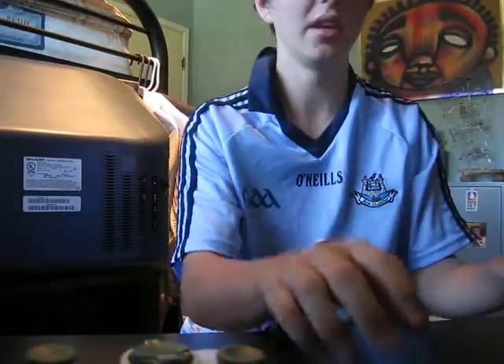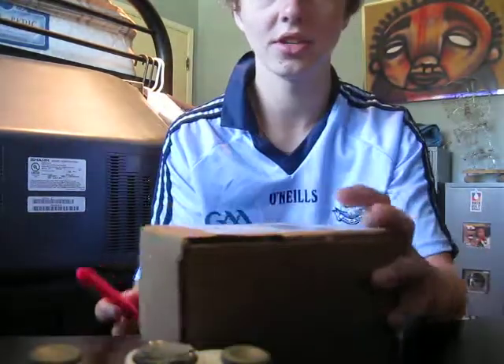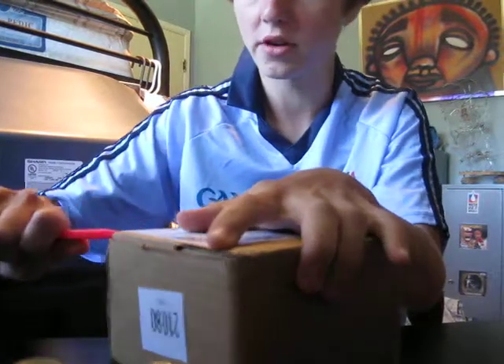This is going to be a mini mail day, that's what I'm going to call it. So here's the package. I sent five cards in.